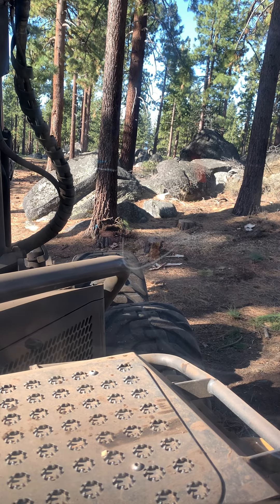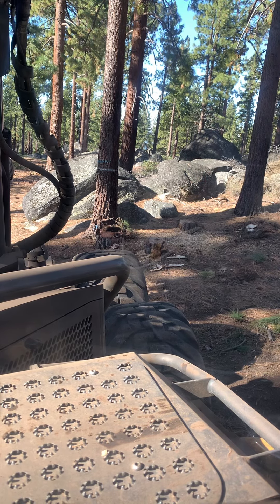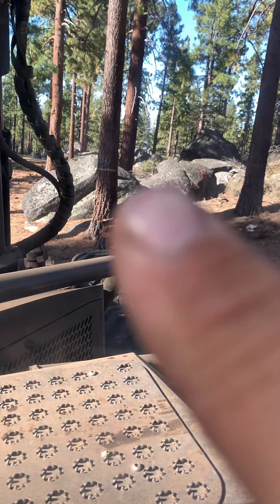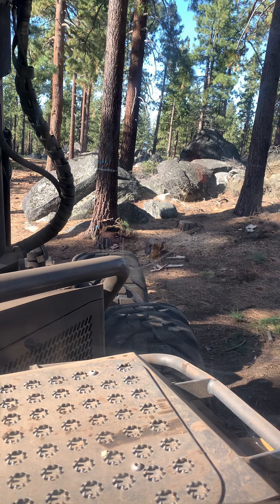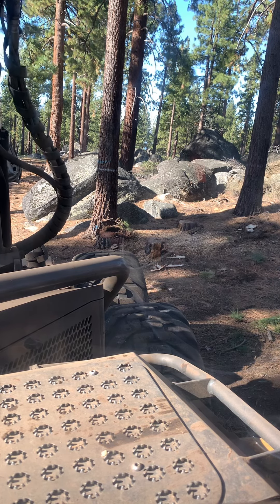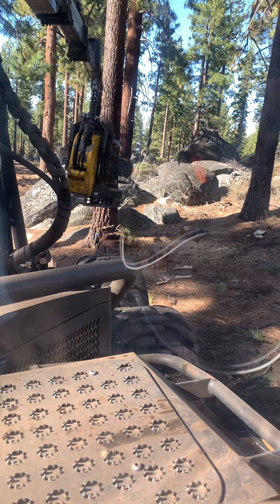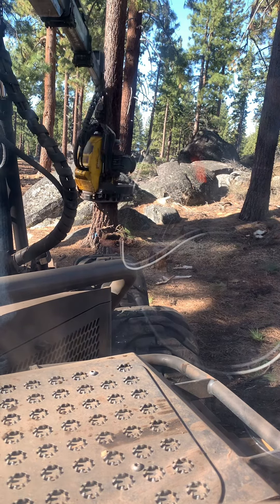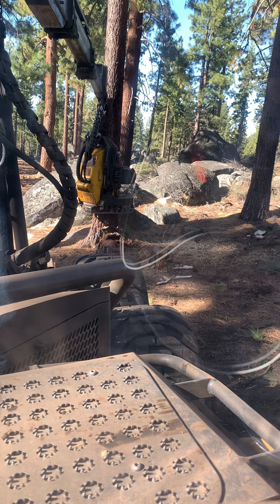First one went down without a hitch. Now the last one — I repositioned myself and I will drop it right in that gap between the rock and that other pine tree, if all goes well. I'm going to make sure I don't hit the rocks on the back side with my saw bar, and I've got a power line down off to my left, so that would be a really bad deal if this one got away from me.